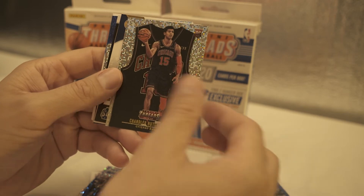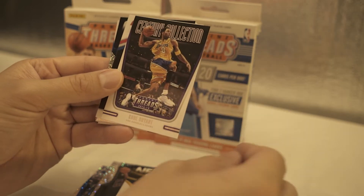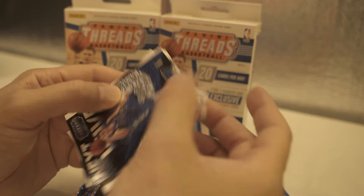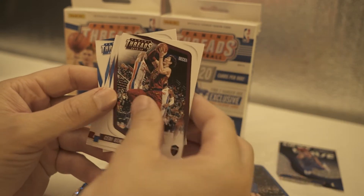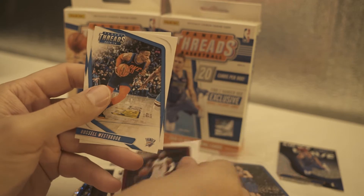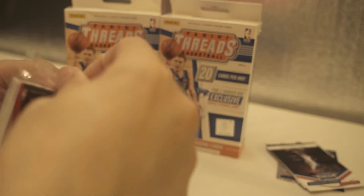Chandler Hutchison rookie. Next wave. Aaron Holiday. Hey, Kobe — nice, Century Collection. Joel Embiid, nice. Luca, next wave. Russell, Jackson, D-Wade, Westbrook and Porzingis. Not bad. Let's get moving on this pack.